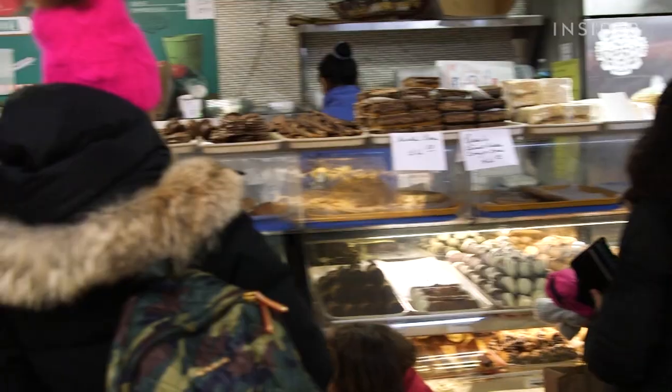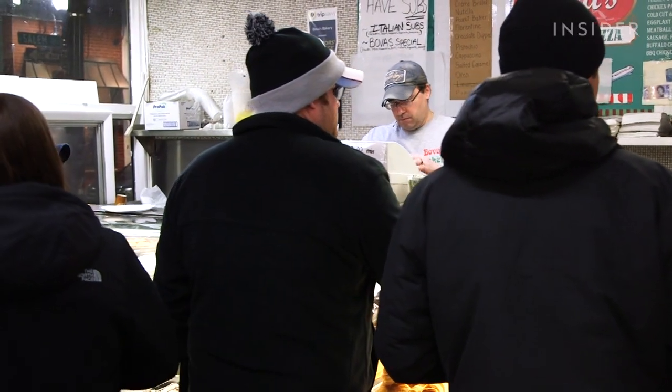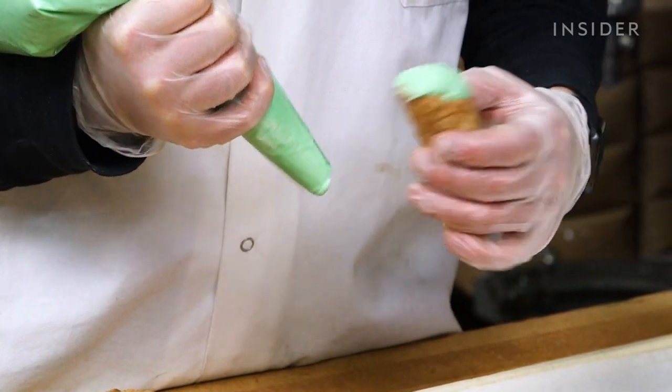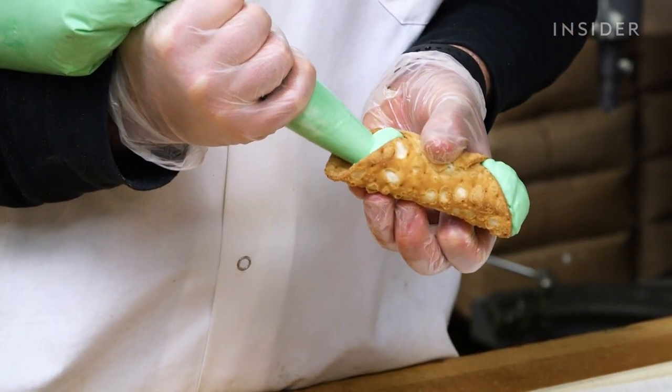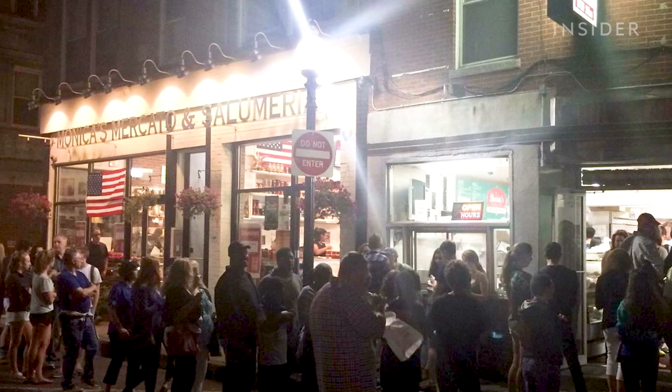What makes our cannolis the best is it comes from the heart. We put passion into our cannolis, and we're constantly filling our cannolis, so no matter when you come, our cannolis are always fresh. This is key because Bova's Bakery is open 24 hours. At night, lines go out the door.